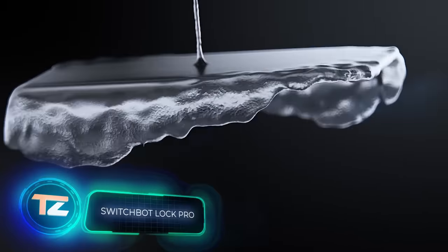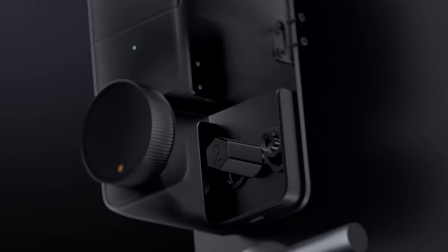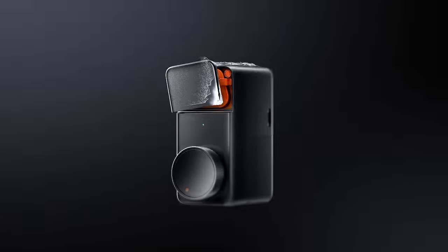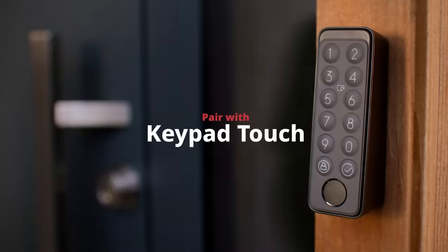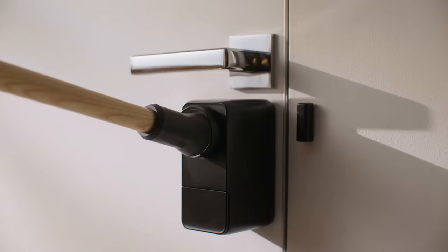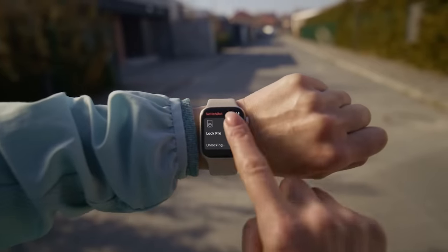Meet the SwitchBot Lock Pro. Guess how many ways there are to open it? The lock supports 15 methods, including access code, voice commands, Apple Watch, fingerprint, and NFC tag — and more. They've even kept the traditional option to open the lock with a key. Powered by four AA batteries, the lock will last about 270 days. It's available for $120.